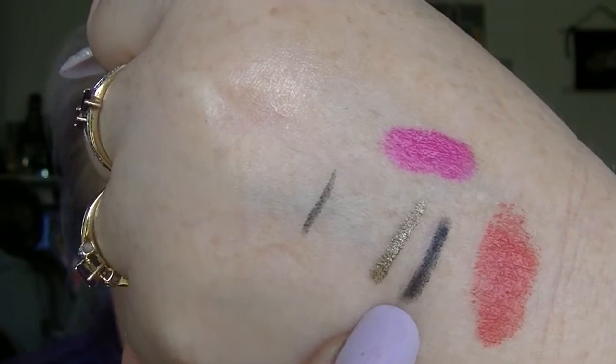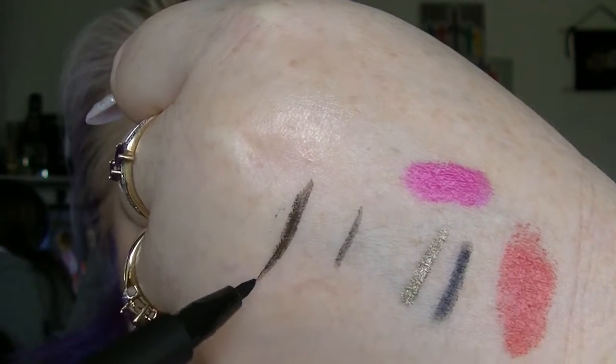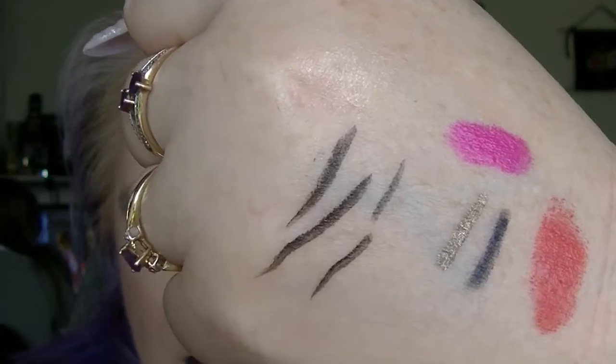The Rimmel Scandalize eyeliner was put in last time — it had never been used and I had no idea what it was like. I used it today and I don't like it. It did not like going over all the makeup I have on my eyes. It's just patchy and it skips — I was trying to get a dramatic wing and I literally just could not do it with that. I don't know what it'll be like with a less intense eye, maybe it'll be fine, but I'm not impressed so far.